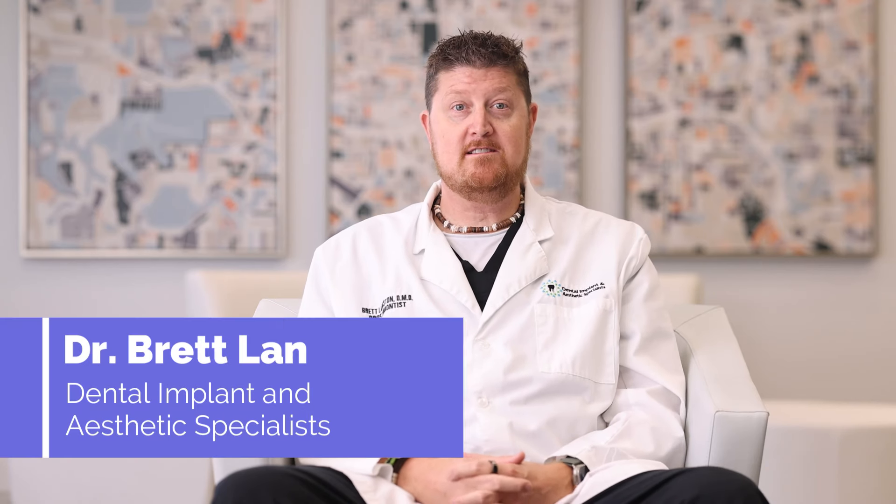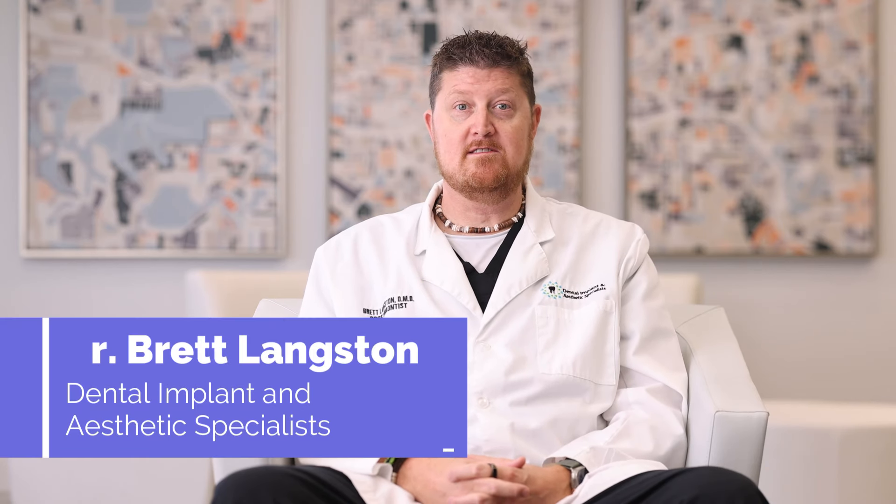Hi, I'm Dr. Brett Langston. I'm a prosthodontist and owner at Dental Implant and Aesthetic Specialist here in Brookhaven, Georgia. I'm here to help you watch your mouth. Today we're going to talk about your 30s and 40s — what to expect, what's going on, and how to keep it healthy.